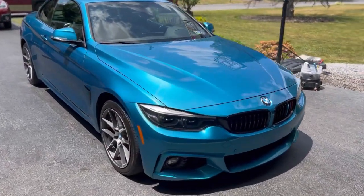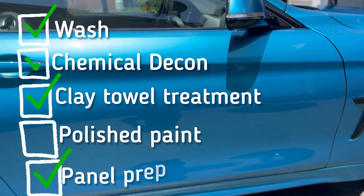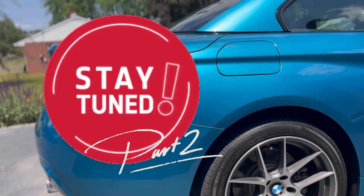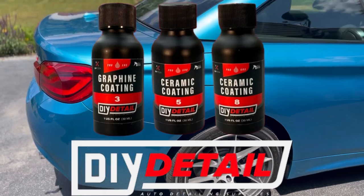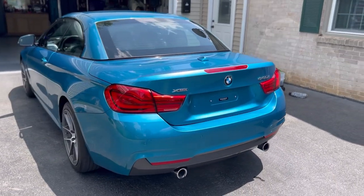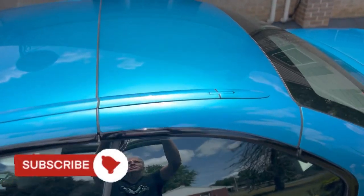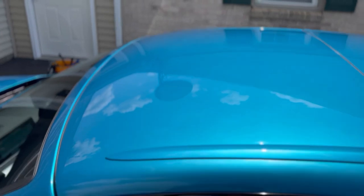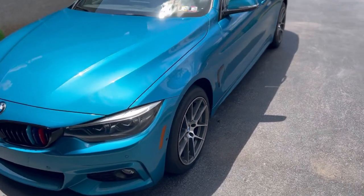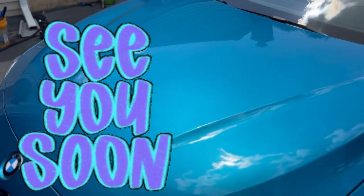With polishing oils removed, the vehicle is properly prepped: wash, chemical decon, clay towel treatment, full polish, and panel prep are all complete. Now they're ready to apply the ceramic coating, which will be covered in Part 2. Part 3 will focus on the interior. Drop any questions in the comments, subscribe, and hit the notification bell so you don't miss the upcoming parts on ceramic coatings and interior tips.